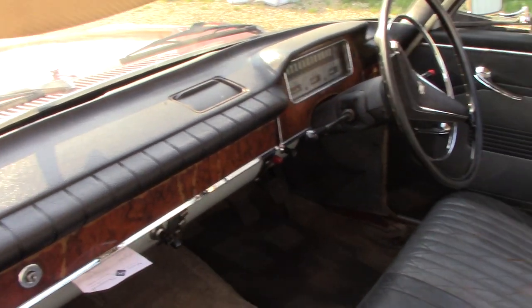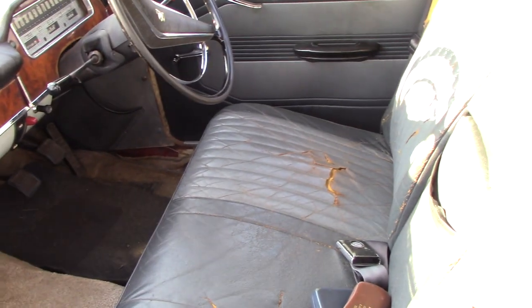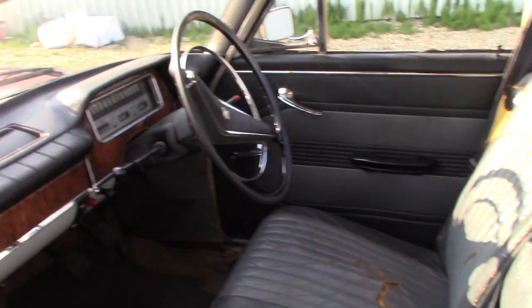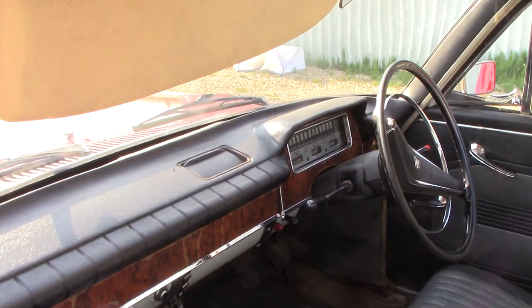All inside the dash, the seats — it's all original, look. Column change gearbox.